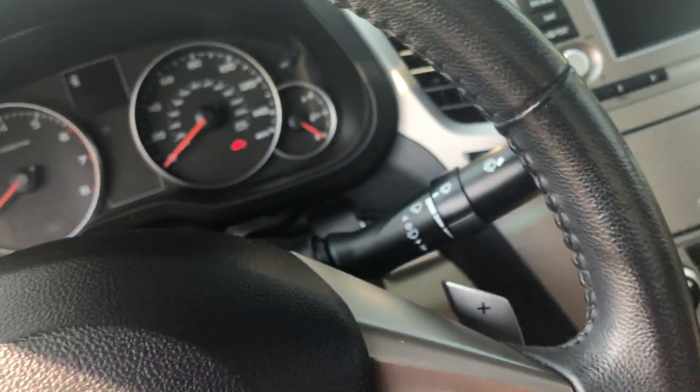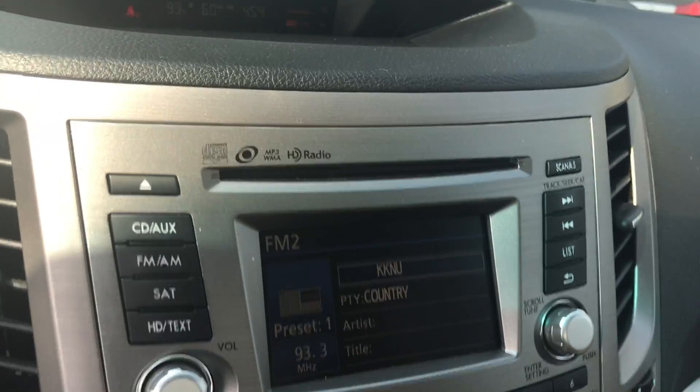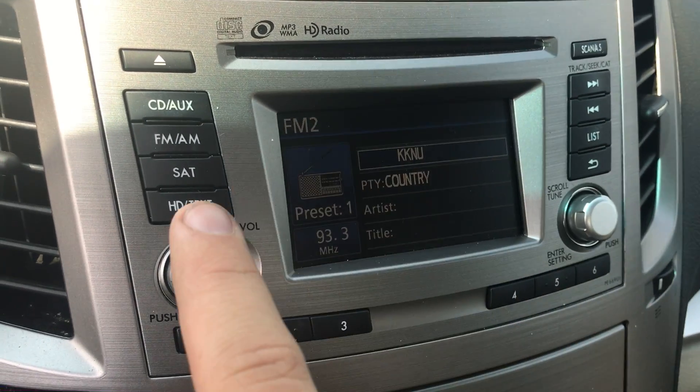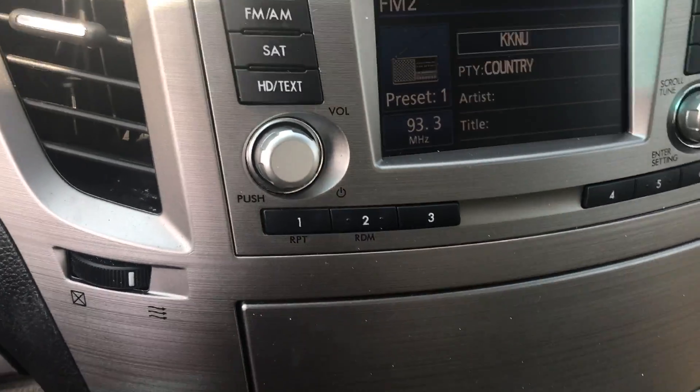Coming to the steering wheel — good lord it is hot inside this car. You have your heated seats. I also want to shift the vehicle into reverse — I noticed it did have an integrated backup camera. Looks like a CD player and satellite radio. I'm sure it has some kind of auxiliary input — yeah, auxiliary and USB input right there.